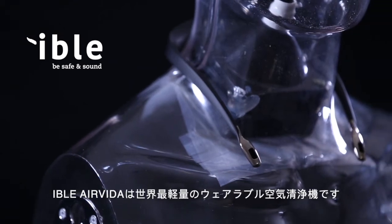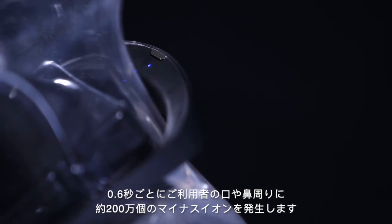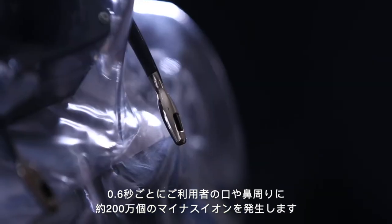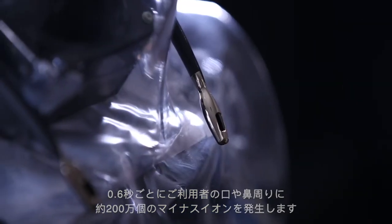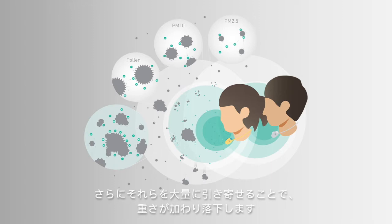Eibol Air Vita is the smallest air purifier in the world. By creating 2 million negative ions per cubic centimeter around the user's face every 0.6 seconds, those negative ions can rapidly attach to nearby airborne particles, turning them into bigger and heavier chunks, and thus falling to the ground.